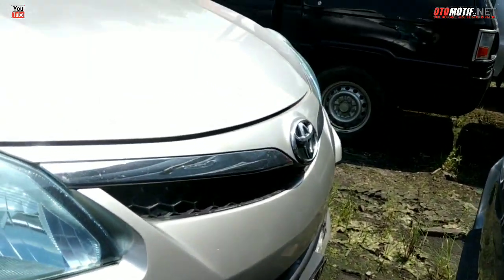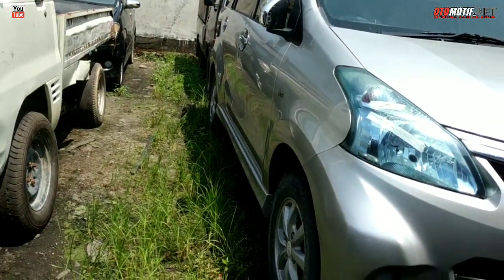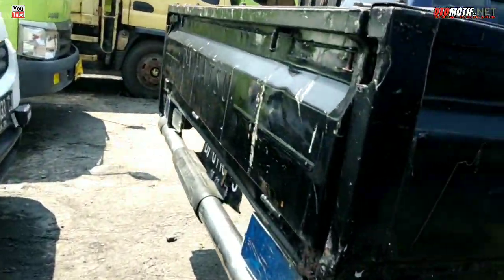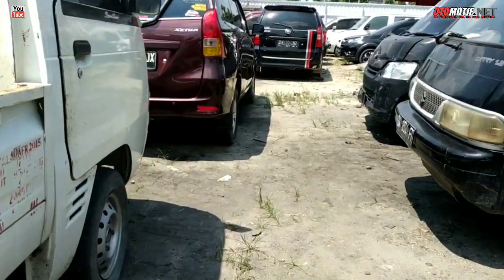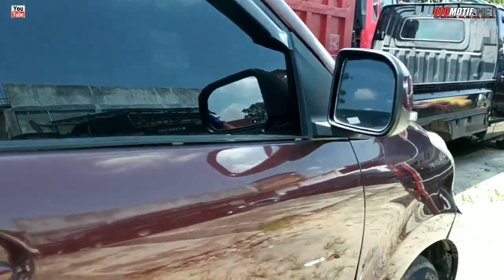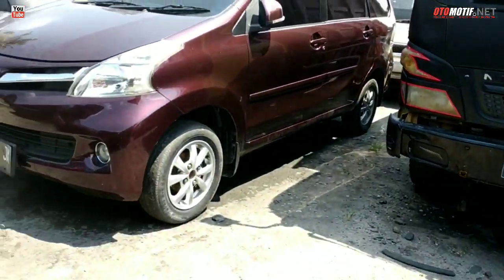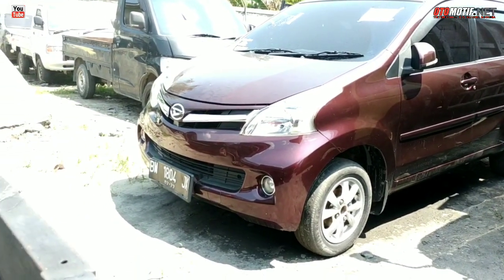Lot 51, Avanza, Rp 90 juta, tahun 2013 — lumayan, gak mahal, tapi sudah ada pakai body kit, tipe E kayaknya. Ini Avanza sudah kita perlihatkan, harganya di angka 70 jutaan, tahun 2012. Jadi kalau mas bro berminat datang aja — ini Xenia bukan Avanza ya, itu 70 jutaan, warna coklat atau merah marun.